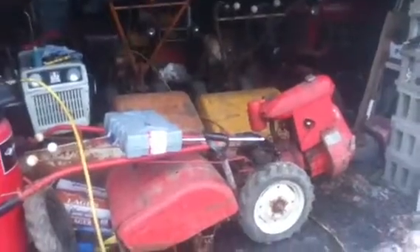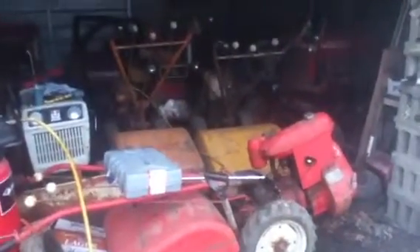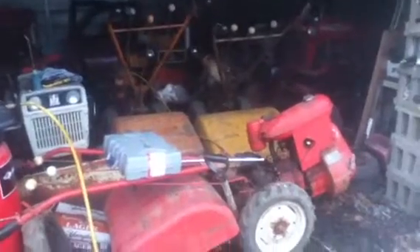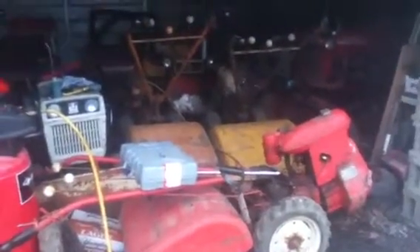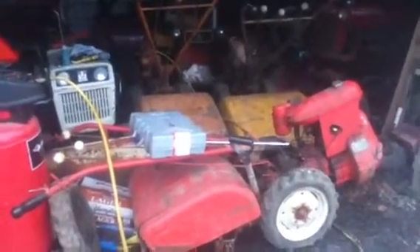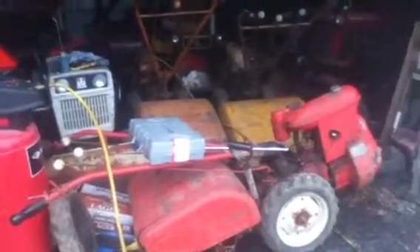Aired up all the tires — they all hold air. All have good compression, so I'm thinking they'll all run with some minor work. Two have reverse units, which is somewhat hard to find and a desirable option too.